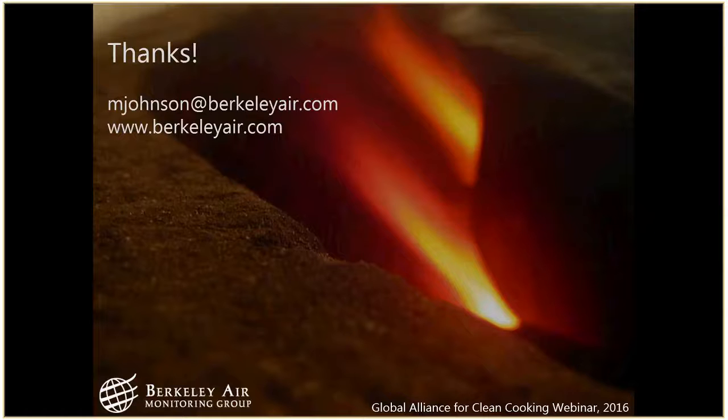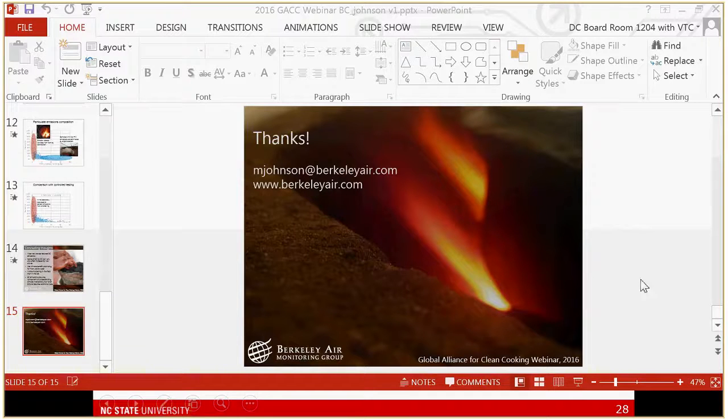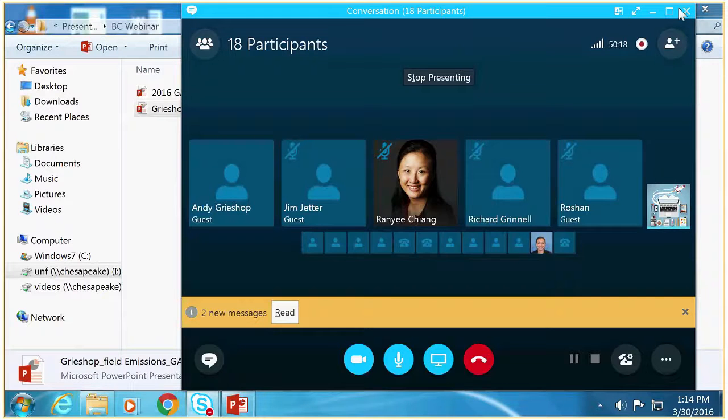Thanks Michael and Andy. What I'm going to do right now is open it up to the audience. We can't actually see people typing questions, so if anybody wants to just unmute themselves and ask a question that's what we'll have to do. If not, I'll ask a couple of questions. We do have two questions written in.